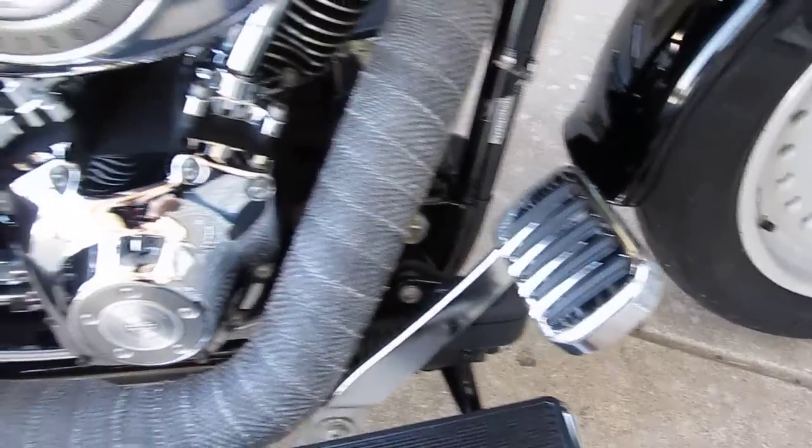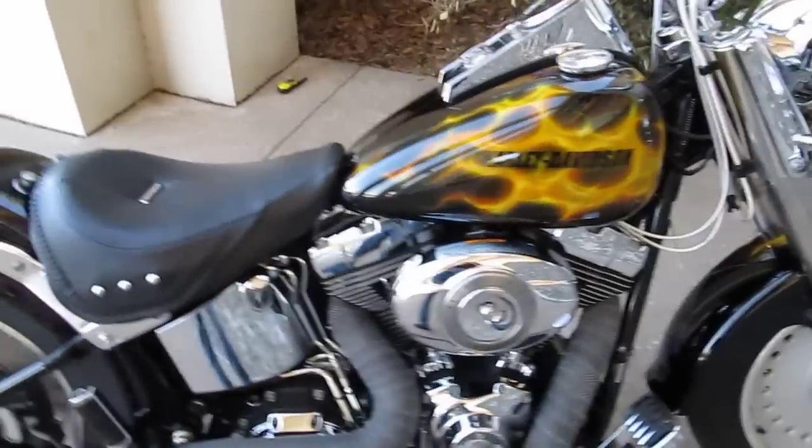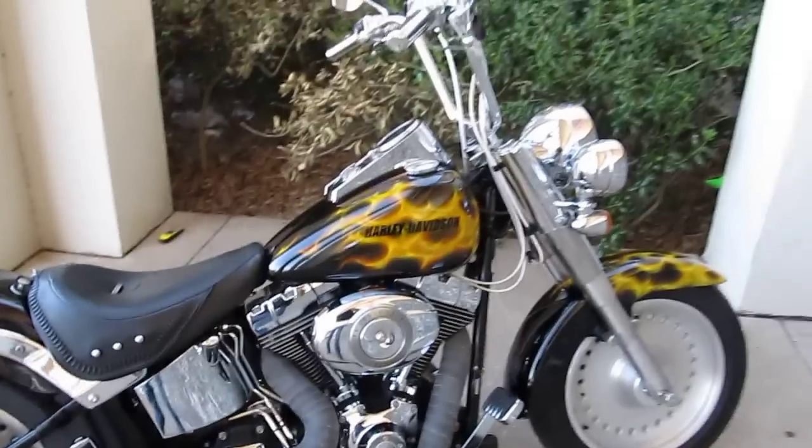You've got aluminum wheels, a custom brake pedal, high flow air cleaner kit, stage one fuel injection download — just a cool looking bike.